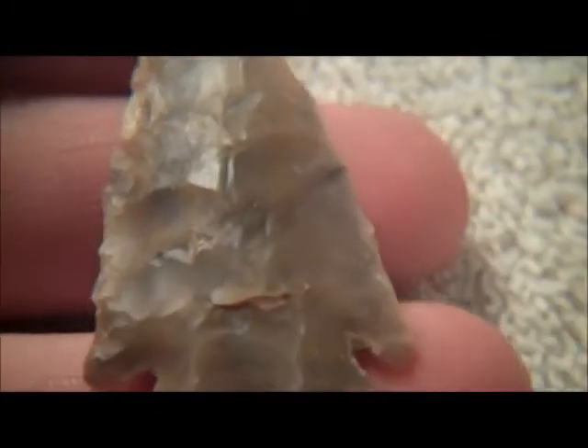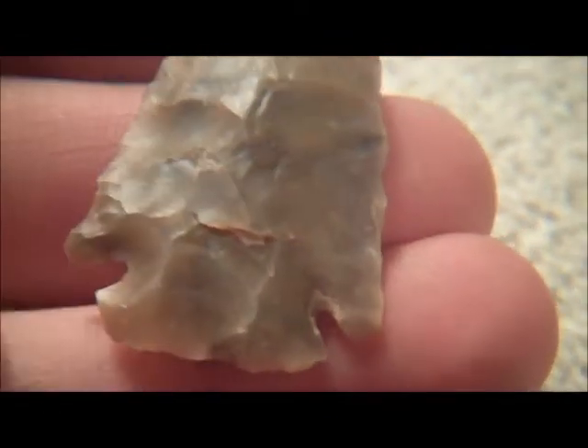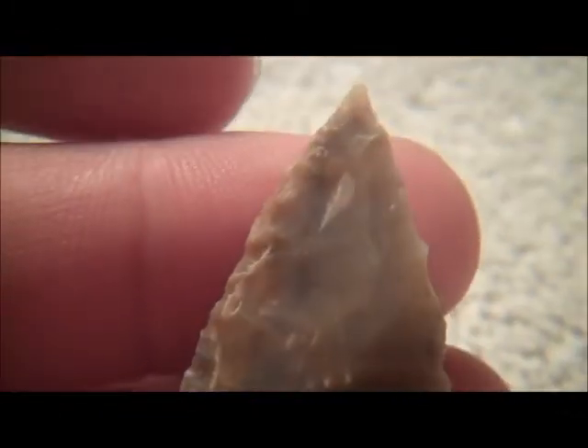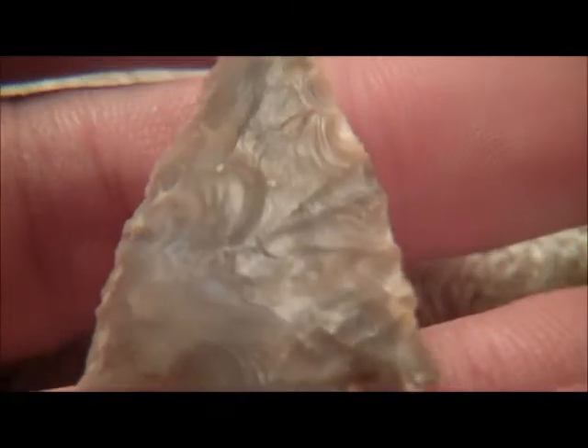This next point is my pride and joy. This is probably the best piece that I actually own. I've shown you guys this one before, but you can see that it's just completely see-through, all the way through it. A little bit of a flute here. Both ears are intact. Just a needle tip. Some crazy cool flaking.